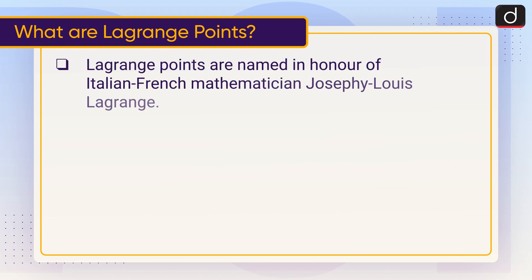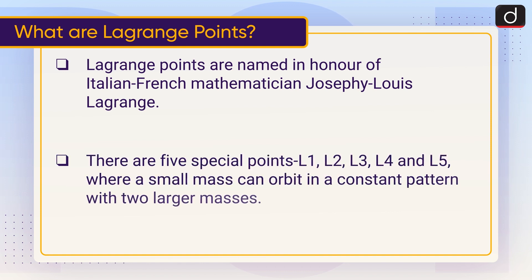Lagrange Points are named in honor of Italian-French mathematician Joseph-Louis Lagrange. There are five special points — L1, L2, L3, L4, and L5 — where a small mass can orbit in a constant pattern with two larger masses.